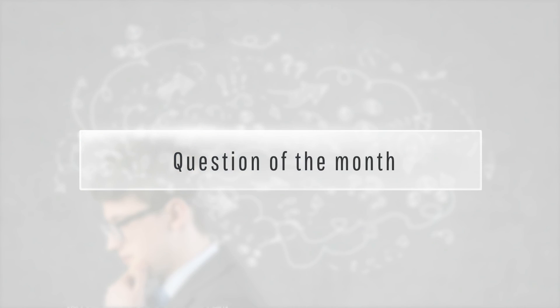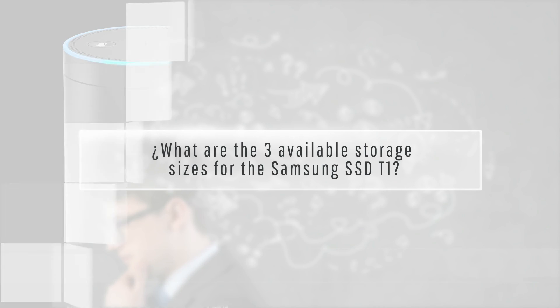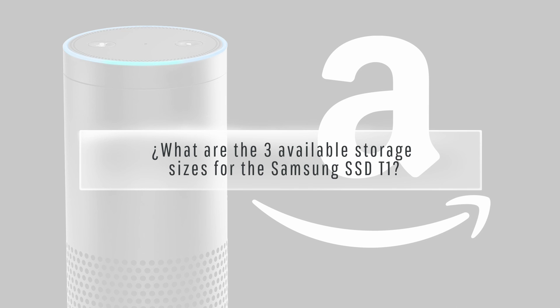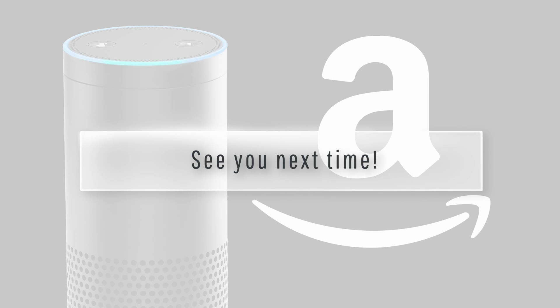And now for the video blog question of the month: What are the three available storage sizes for the Samsung SSD T1? Please submit your answers at play.pathwayvets.com. I hope you enjoyed today's video blog and see you next time.